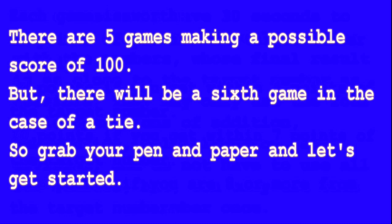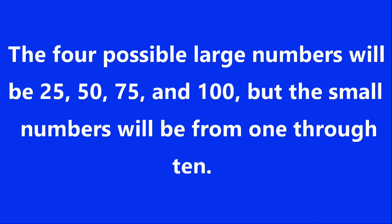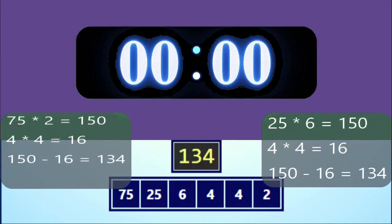The four possible large numbers will be 25, 50, 75, and 100, but the small numbers will be from 1 through 10. Here is an example game: the target number is 134. 75 times 2 is 150, 4 times 4 is 16, and 150 minus 16 equals 134.